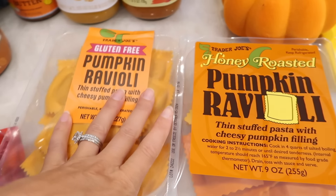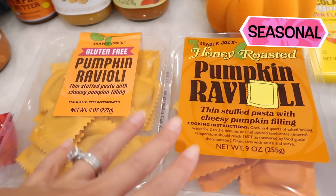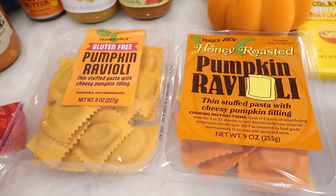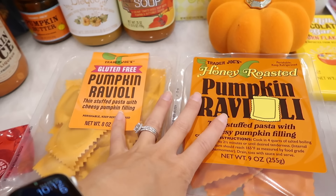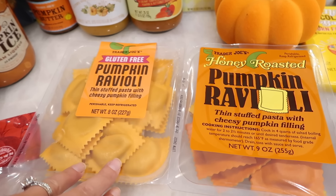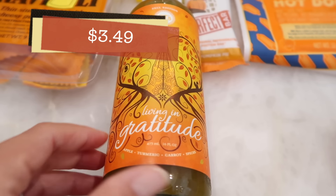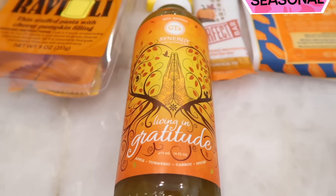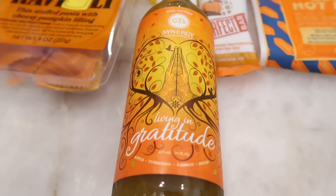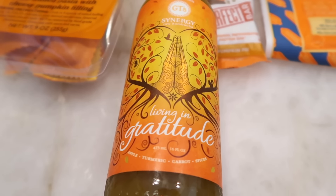Moving on — the two raviolis are back: the pumpkin ravioli and the gluten-free pumpkin ravioli. They also had the pumpkin gnocchi but we don't like gnocchi so I opted not to buy that — it is available if you liked it from last year. Both raviolis are great and in the taste test this week I'm going to do a comparison of the two. These are refrigerated by the way. The living in gratitude kombucha is back in — it's the fall edition, very limited and seasonal. They change the label every couple of years; this year it's a really nice mother earth looking label, which I love.